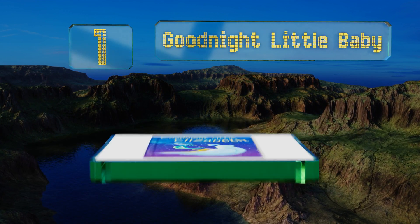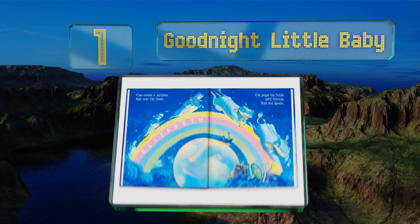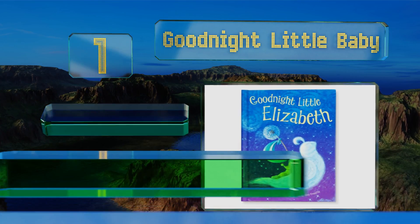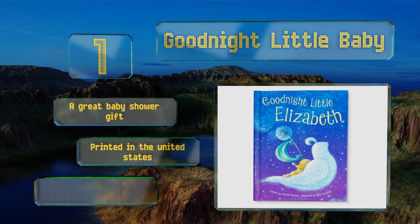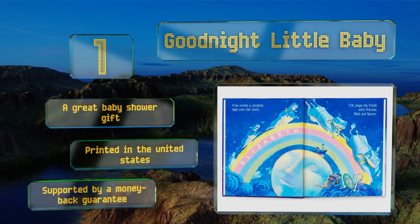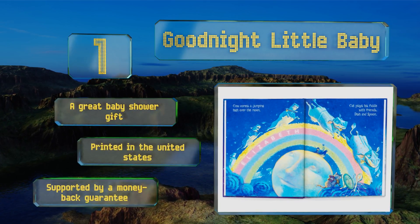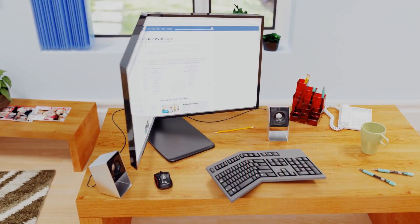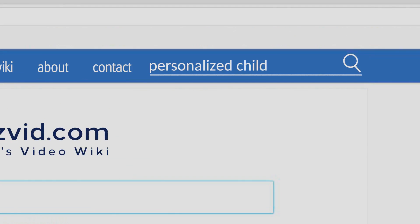Coming in at number one on our list, between its soothing rhymes that help lull your tiny one to sleep and beautiful artwork by award-winning illustrator Mary Grand Prey, Goodnight Little Baby is sure to become a much-anticipated nightly ritual. Thanks to its hard cover it should last for years, it makes a great baby shower gift, is printed in the United States, and is supported by a money-back guarantee.